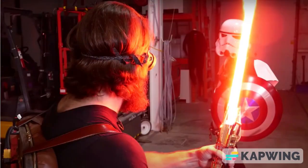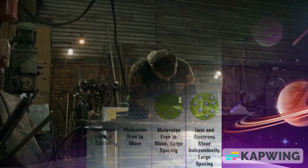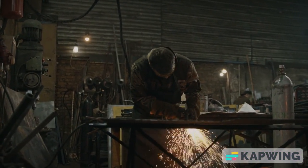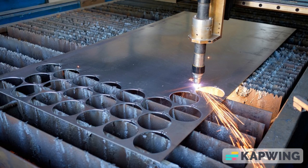While the idea of a sword made of plasma might seem far-fetched, it's actually not too far from reality. Plasma is a state of matter that is similar to gas but has been ionized, giving it unique properties. It's possible to create plasma with a device called a plasma cutter, which uses an electric arc to ionize gas and produce a hot, bright flame that can cut through metal. So while a lightsaber as depicted in the movies might not be possible, a plasma-based weapon is not entirely out of the question.